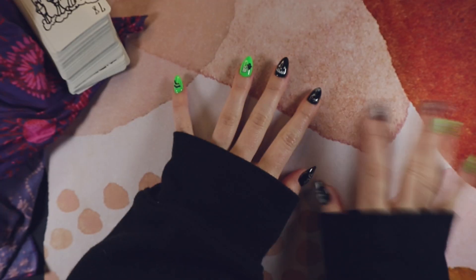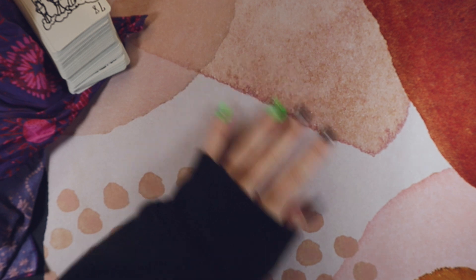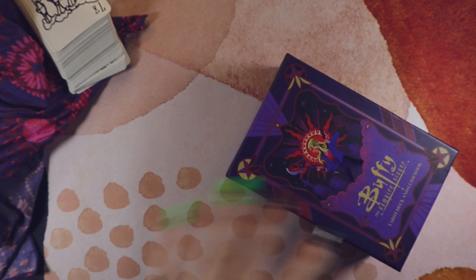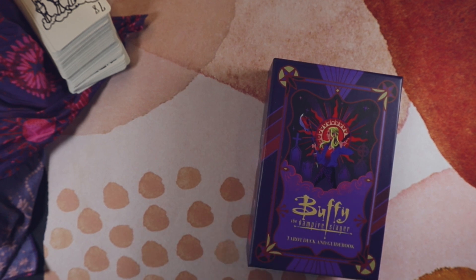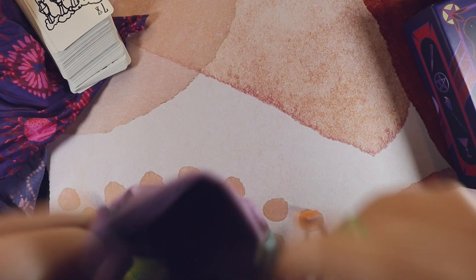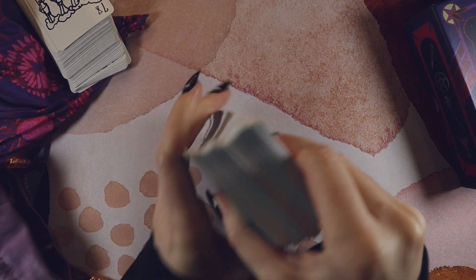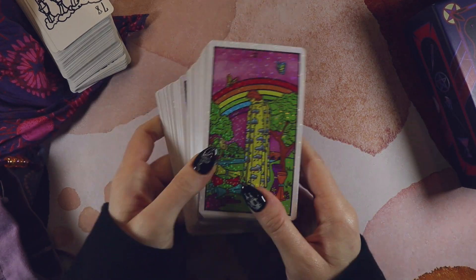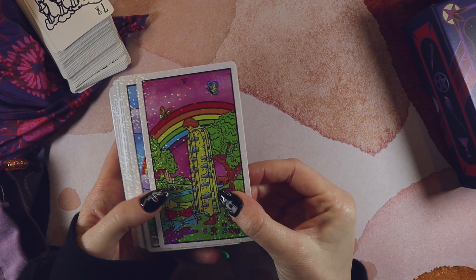Every day versus every so often. My every-so-often deck is the Buffy deck, and my every-day deck is a Rider-Waite-Smith clone — specifically a Tarot Collectibles deck. It feels like an obvious answer to say a Rider-Waite-Smith for an everyday reader, but it's true.